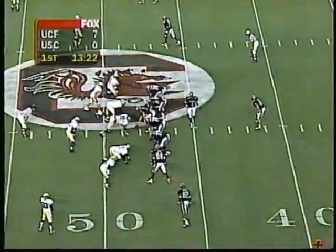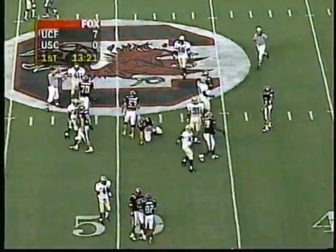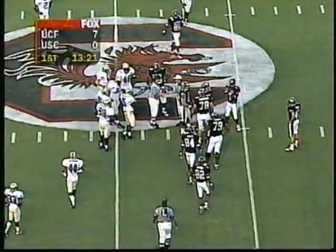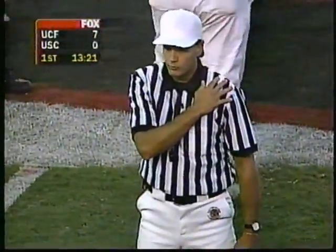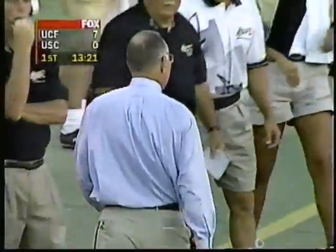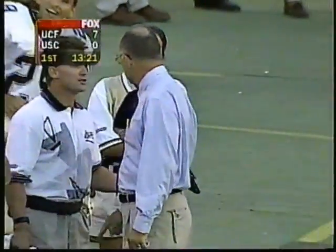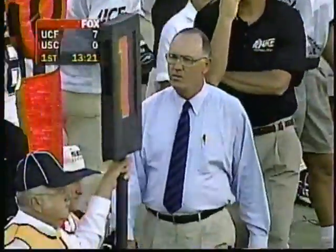First and ten, two yards shy of midfield for Anthony Wright. There is a mouthpiece out — that's a new rule this year. If you don't have the mouthpiece in, you will be charged a timeout. That's what the NCAA calls a rule of emphasis this year. The mouthpiece safety rules are going to get a lot of emphasis from the NCAA and the conferences, and we just saw an example right there.